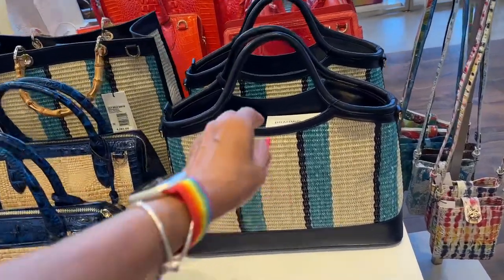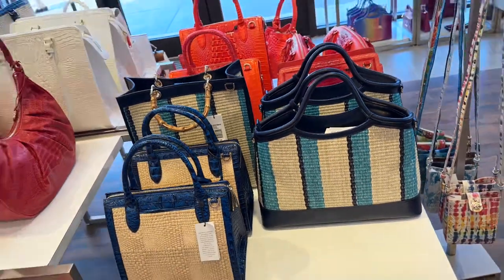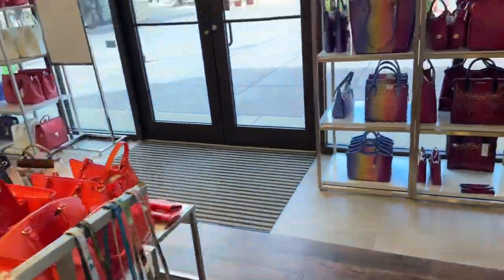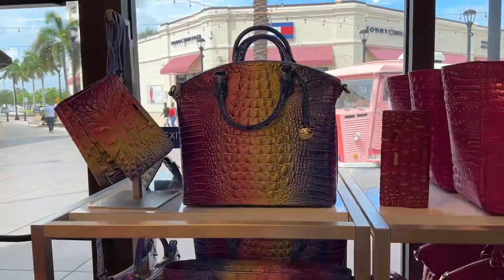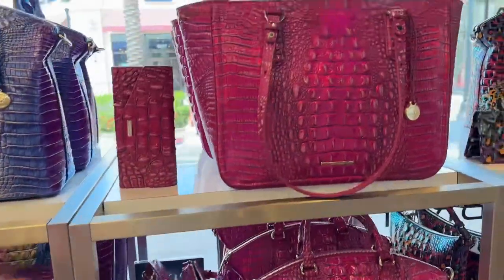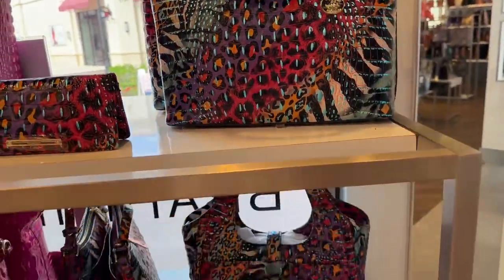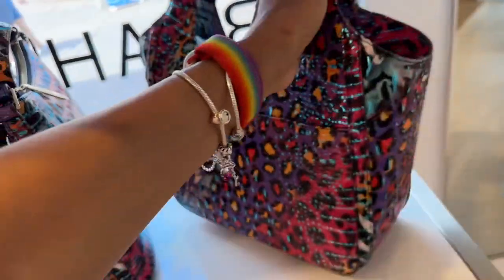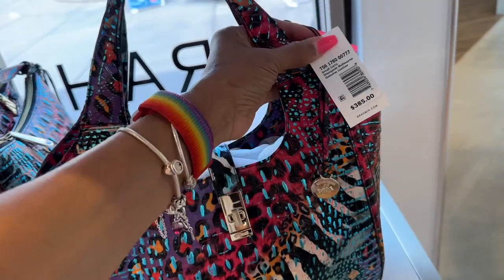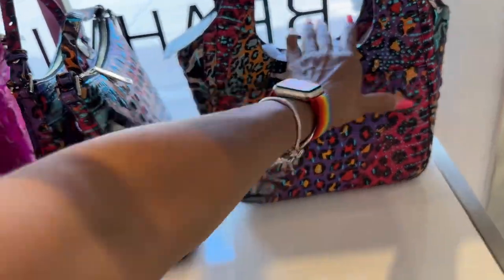I like this one right here — let's check the price: $345. Let's look over here at this beauty. Oh, pink — this is pretty! Look at this colorful one, that's a good one. This is the front — let's get an idea of the price: $385. These are in the window, that's why it's turned around that way.